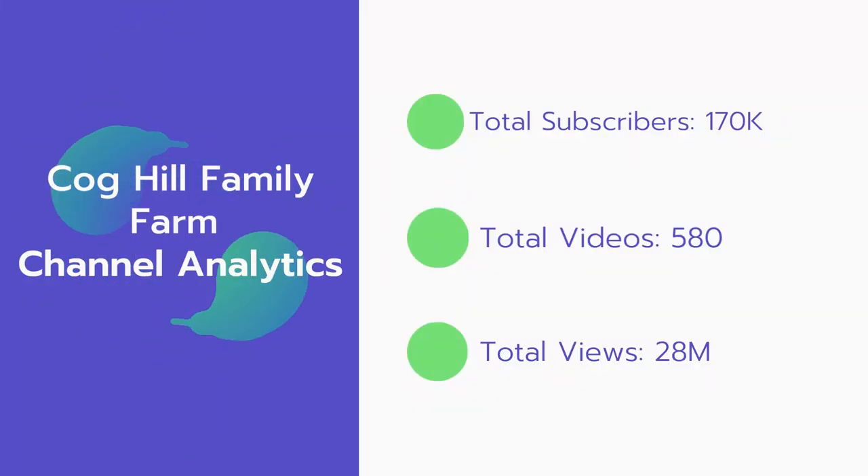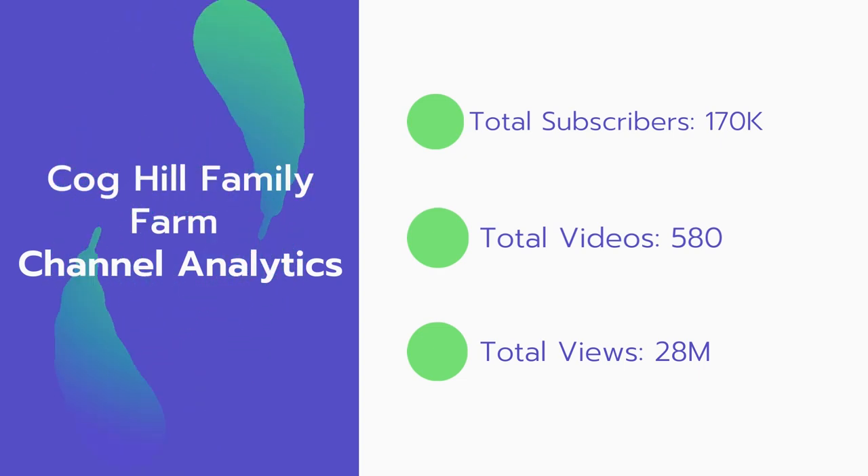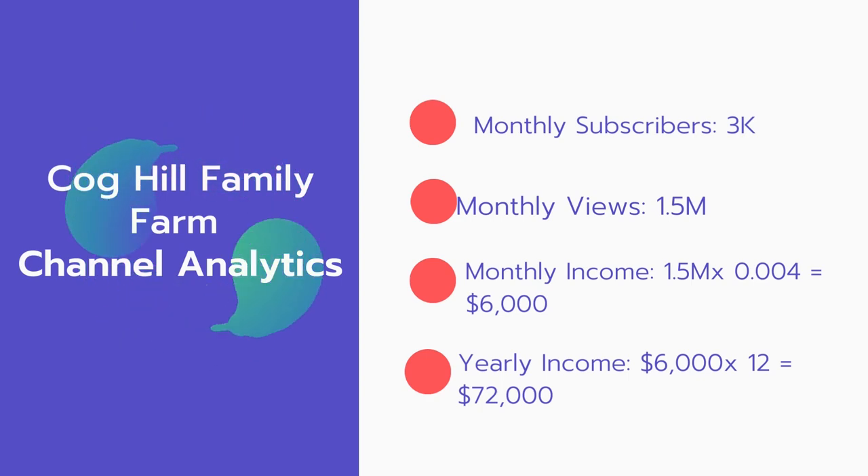Now let's go over Coghill Family Farm channel analytics. Total subscribers: 170,000. Total videos: 580. Total views: 28 million. Monthly subscribers: 3,000 every month. Monthly views: 1.5 million.